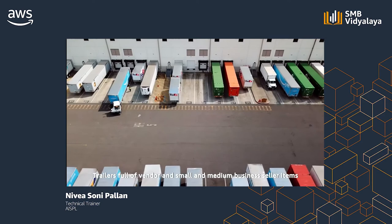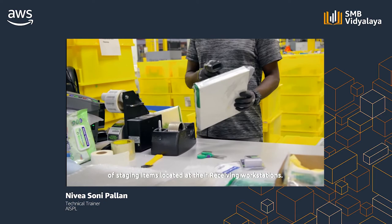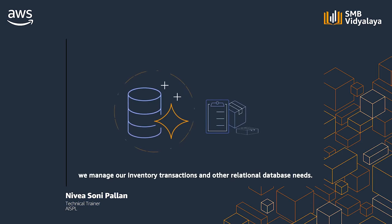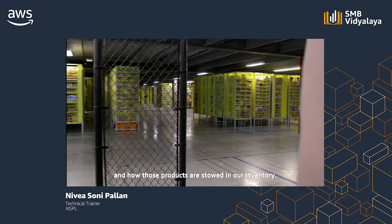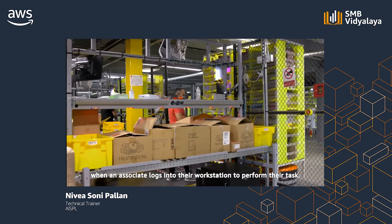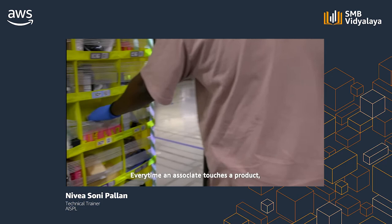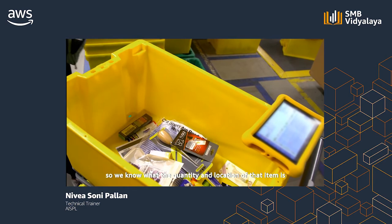Trailers full of vendor and small and medium business seller items arrive at bay doors by appointment. Employees unload the trailers and begin staging items at their receiving workstations. This FC carries millions of items of inventory, and using the service known as Amazon Aurora, we manage our inventory transactions and other relational database needs. Every time an associate touches a product, they scan a unique barcode — the Amazon Standard Identification Number, or ASIN — so we know the quantity and location of that item at any given time.